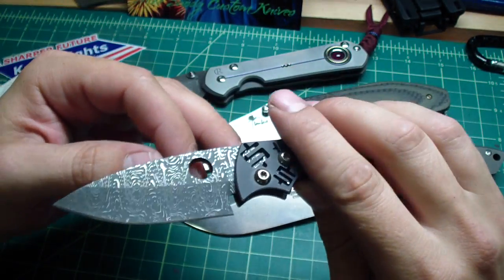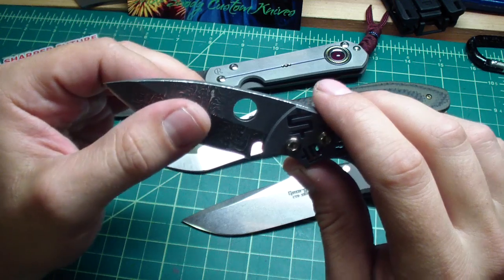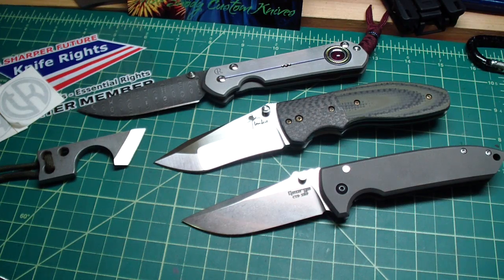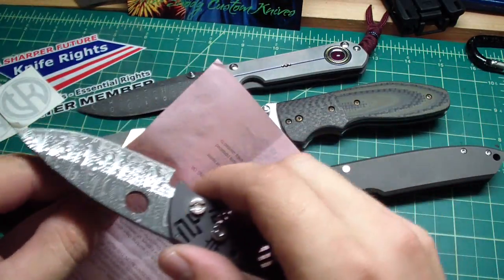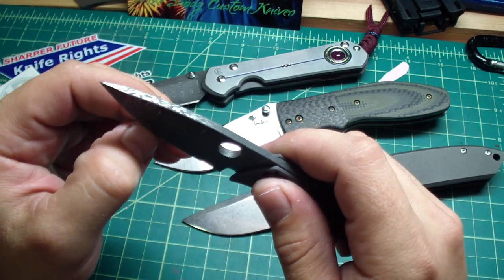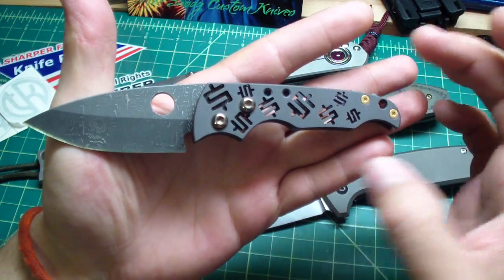The only thing I would change if I could is I would do a full flat grind on this, because I think it would look nicer. This is a pretty steep hollow grind. It came out pretty sharp — let me see if I have paper here. It's okay sharp, but it can definitely get some work on the edge to make it a little better. It cuts paper — I didn't think it would cut the thinner paper, but actually it does — but it has a little burr on the edge, nothing that a couple seconds of stropping won't touch up.